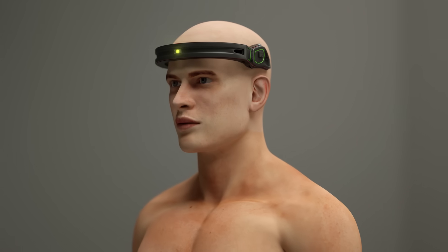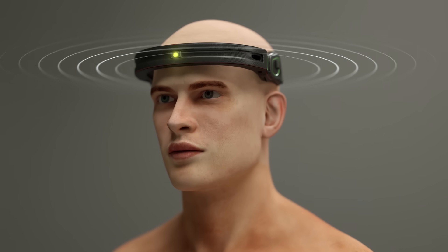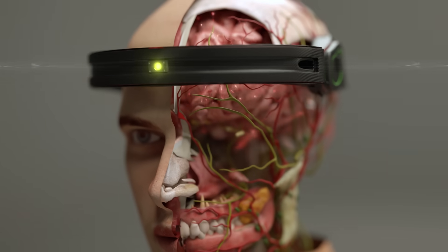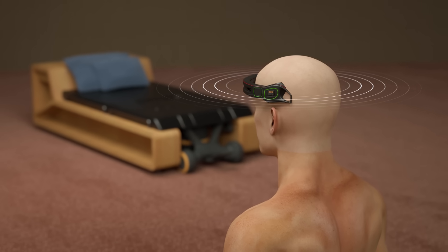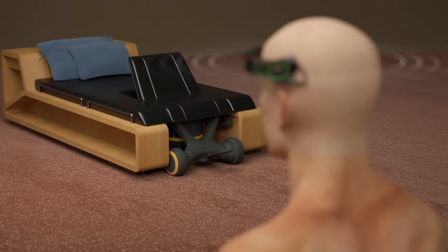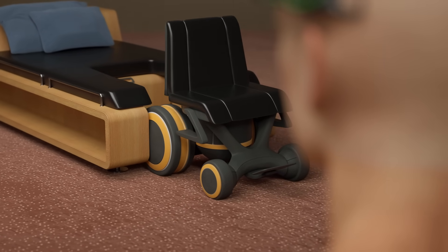The BrainBridge headband, which is equipped with a brain-computer interface, will allow the patient to communicate their needs during recovery. Thanks to the power of thought, the headband decodes brain waves and turns them into text or speech. It could also allow the patient to control other devices directly from their brain, granting them the autonomy to execute specific tasks independently throughout their recovery journey.